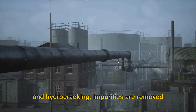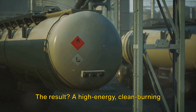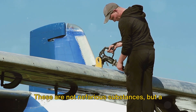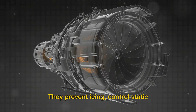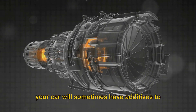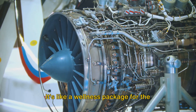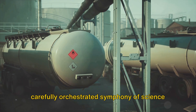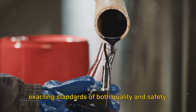Through processes like desulfurization and hydrocracking, impurities are removed and the chemical structure is altered, resulting in a high-energy, clean-burning fuel primed for performance. The refined kerosene is then blended with additives — not nefarious substances, but a cocktail of performance enhancers and safety agents. They prevent icing, control static electricity, and inhibit corrosion. Similar to how pump gas in your car has additives to enhance engine performance, it's like a wellness package for the engine. This isn't a haphazard process, but a carefully orchestrated symphony of science and engineering, where every step is monitored and controlled.